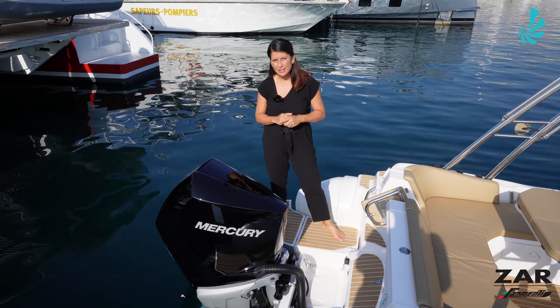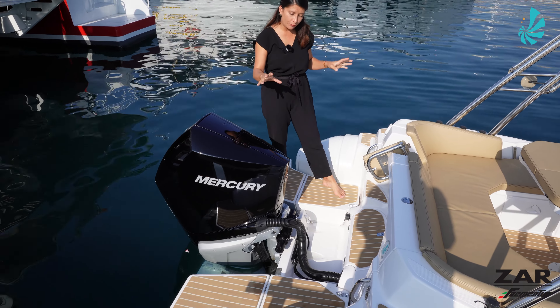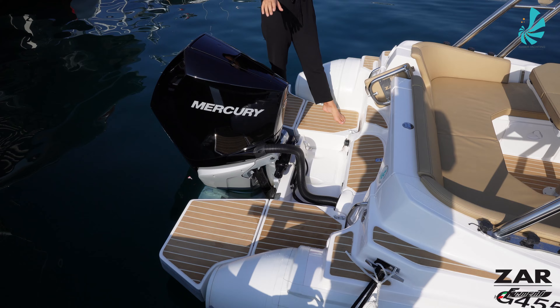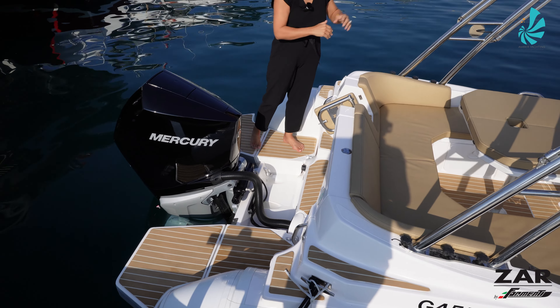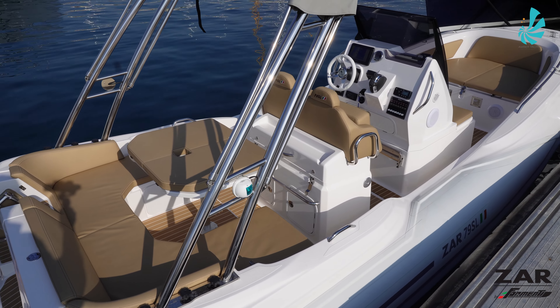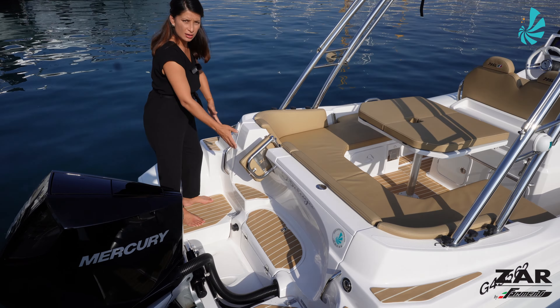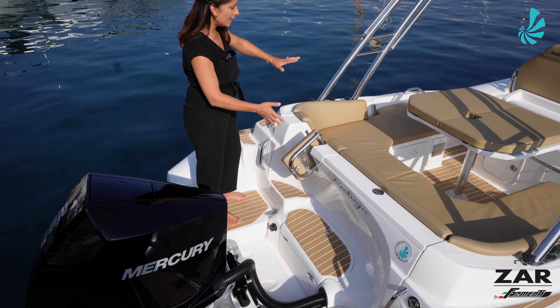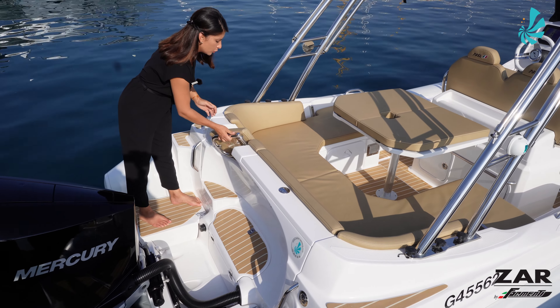This RIB boat ZAR 79 SL is extremely well-equipped, starting firstly with the flexi-teak that we have here on the platform and on the deck. In addition, we have this little gate that gives you easy access to the cockpit and that secures during navigation.